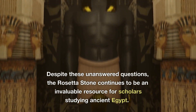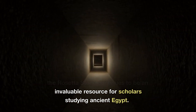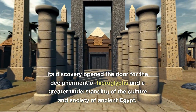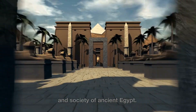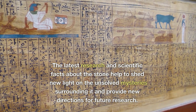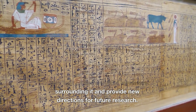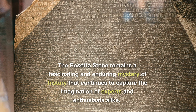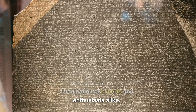Despite these unanswered questions, the Rosetta Stone continues to be an invaluable resource for scholars studying ancient Egypt. Its discovery opened the door for the decipherment of hieroglyphs and a greater understanding of the culture and society of ancient Egypt. The latest research and scientific facts about the stone have helped to shed new light on the unsolved mysteries surrounding it and provide new directions for future research. The Rosetta Stone remains a fascinating and enduring mystery of history that continues to capture the imagination of experts and enthusiasts alike.